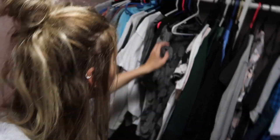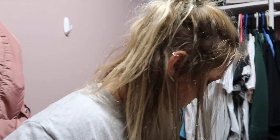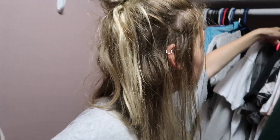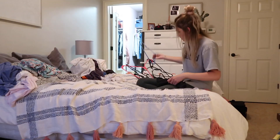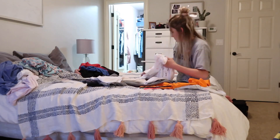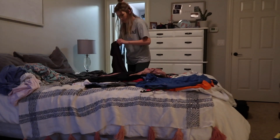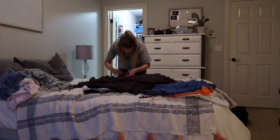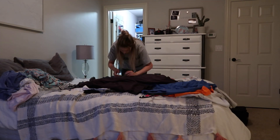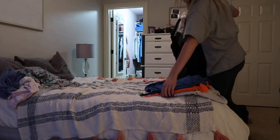Now I'm just going through our clothes and trying to find hangers that are not being used, and I'll use those to hang up our clothes that I already put in piles. Then I'm just picking up a few things that were on the floor and putting them where they belong.